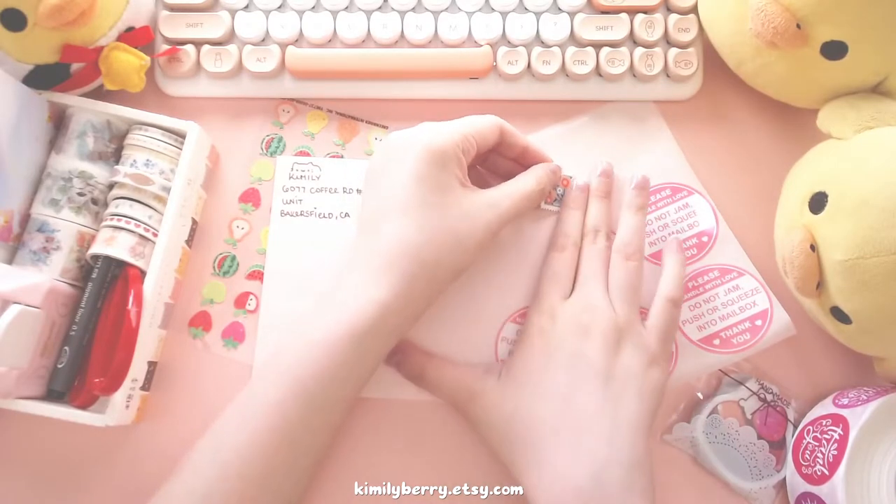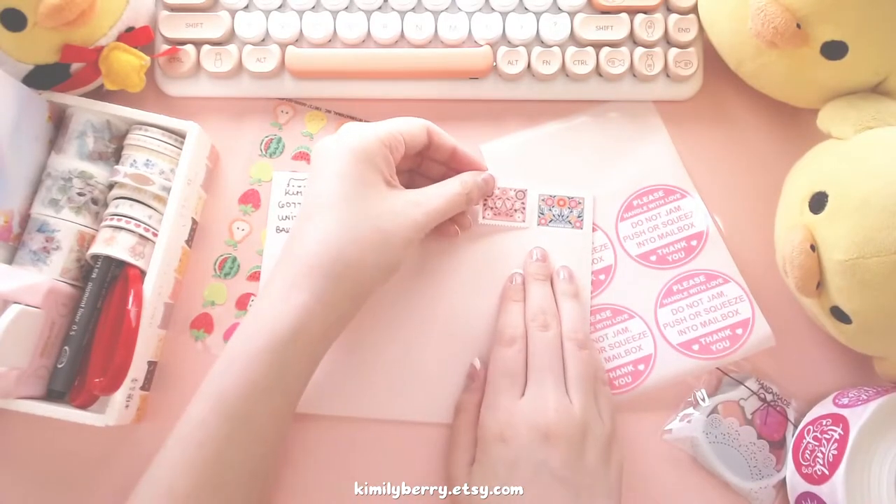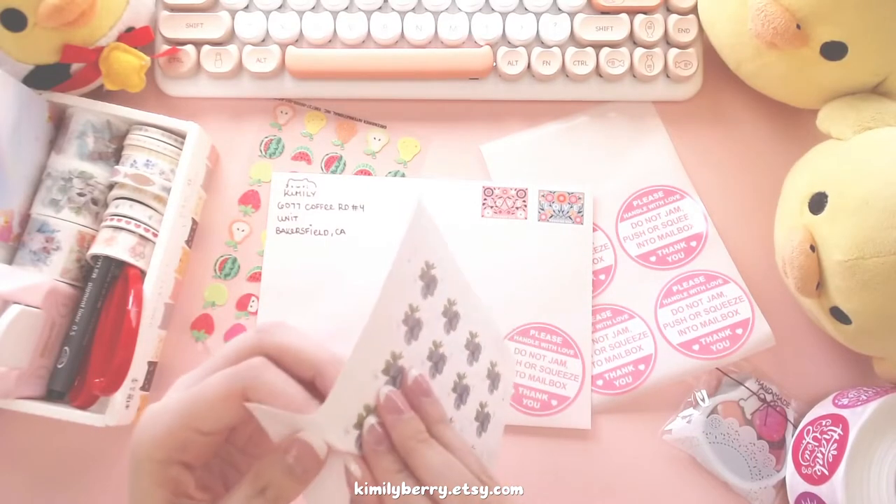I realized that this is international mail, so I am definitely not going to be able to send it with that one 58 cent stamp. I am starting to stick the stamps on.